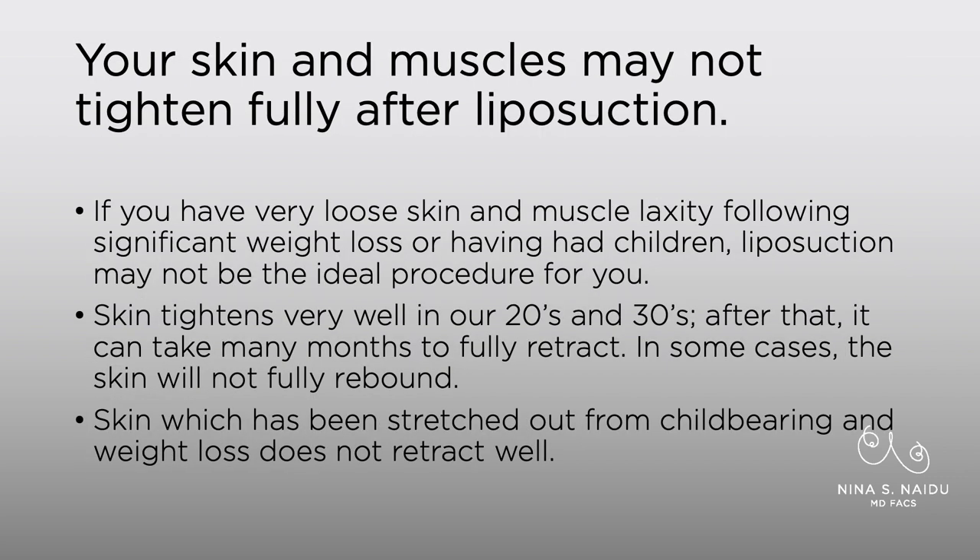Your skin and muscles will not tighten up after liposuction. If you have really loose skin and muscle laxity following massive weight loss or multiple pregnancies, then liposuction is probably not the best procedure for you. Skin tightens really well in our 20s and 30s after liposuction, but after that age it can take months for skin to fully retract, and in some cases — for example, if you're in your 60s or older — your skin may not fully rebound. Skin that's been stretched out from childbearing and weight loss just doesn't retract well; think of your skin as having rubber bands in it that have been completely stretched out and just don't bounce back.